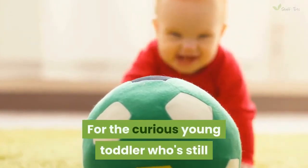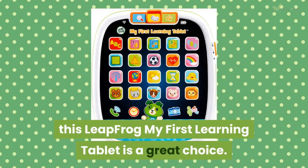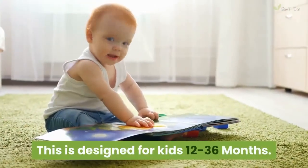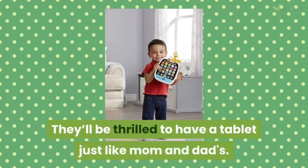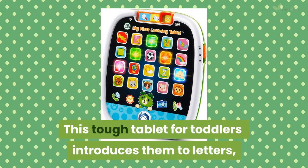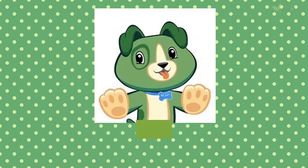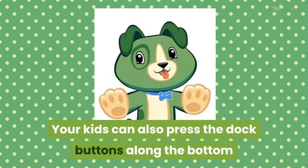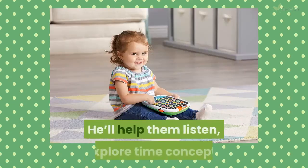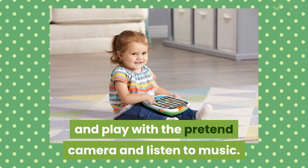For the curious young toddler who's still too young for their own functioning tablet, this LeapFrog My First Learning Tablet is a great choice. Designed for kids 12 to 36 months, they'll be thrilled to have a tablet just like mom and dad's. This tough tablet introduces them to letters, numbers, shapes, animals and colors. Kids can also press the dock buttons along the bottom to talk on the phone with LeapFrog's dog character Scout, who'll help them listen, explore time concepts, play with the pretend camera and listen to music.